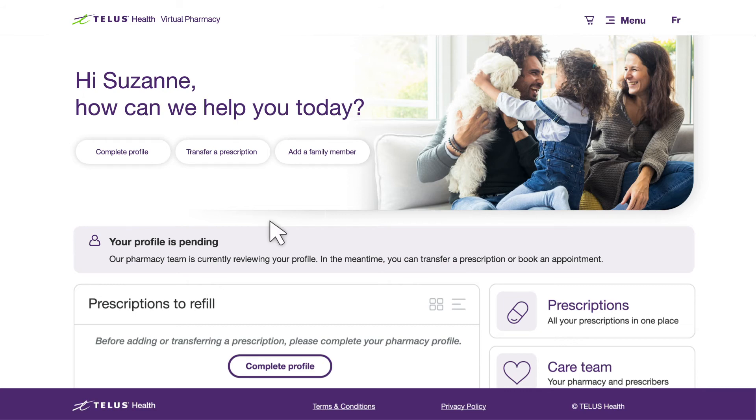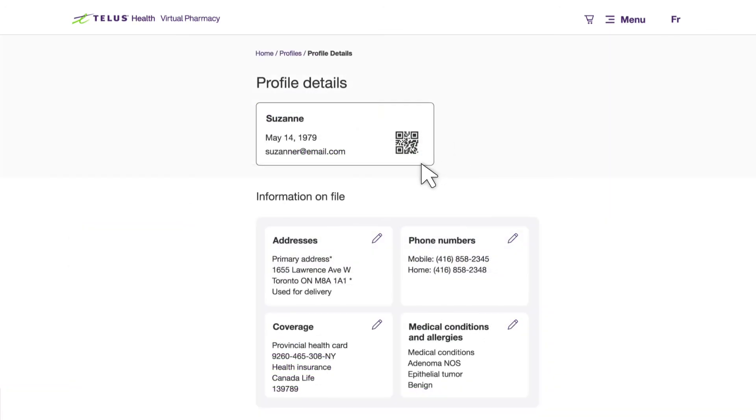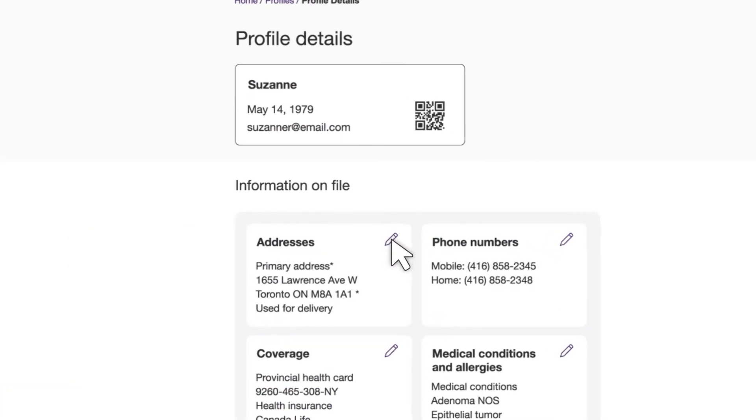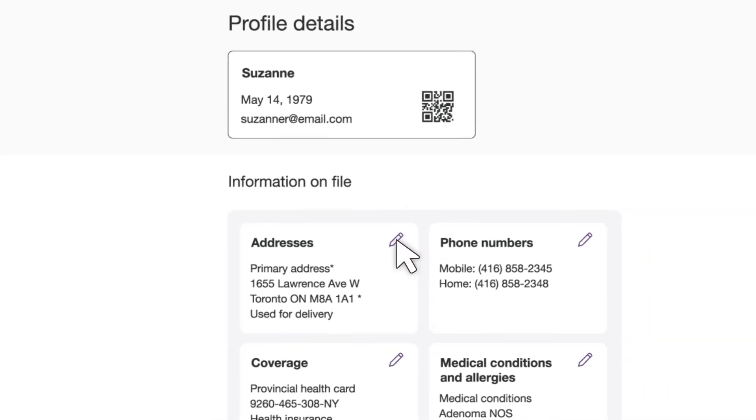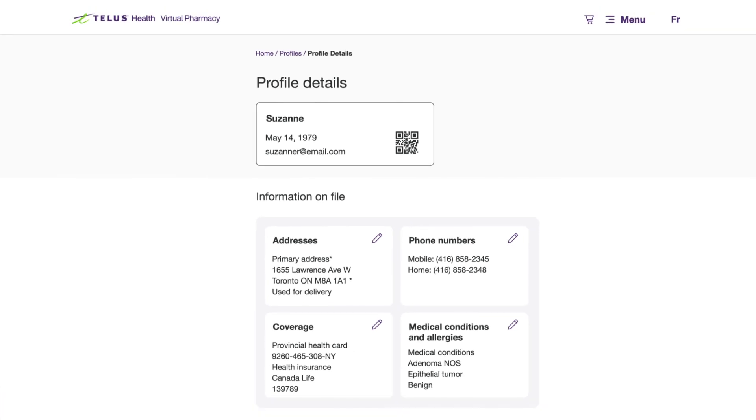If you need to make changes to your profile, you can navigate to Menu, Profiles, and select the profile you'd like to update. All of the information on file can be modified at any time by selecting the pencil icon. Please note that any updates will need to be double-checked by our team, so there may be a short delay before you see any changes in your account.